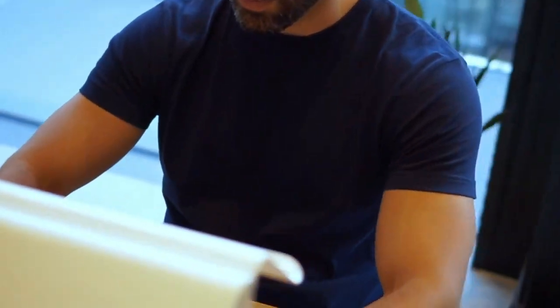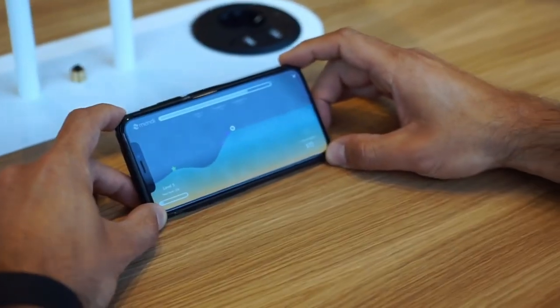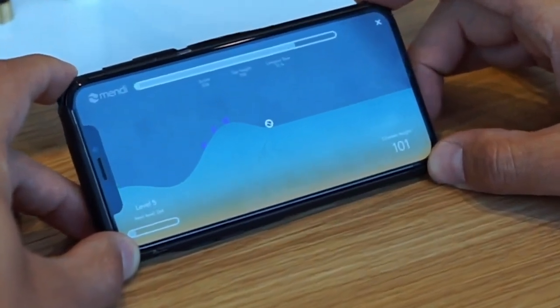The sensors pick up electrical signals generated by the brain and use this information to provide real-time feedback to the user. This feedback is presented through a mobile app that's connected to the headset via Bluetooth.